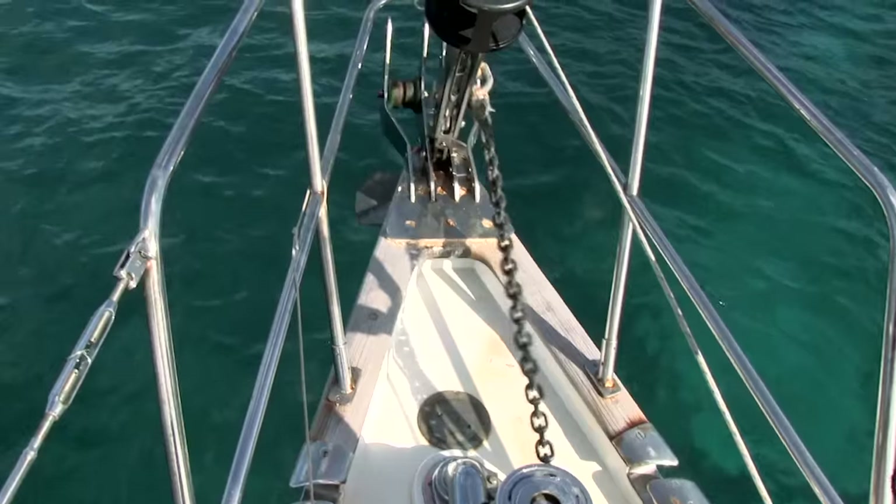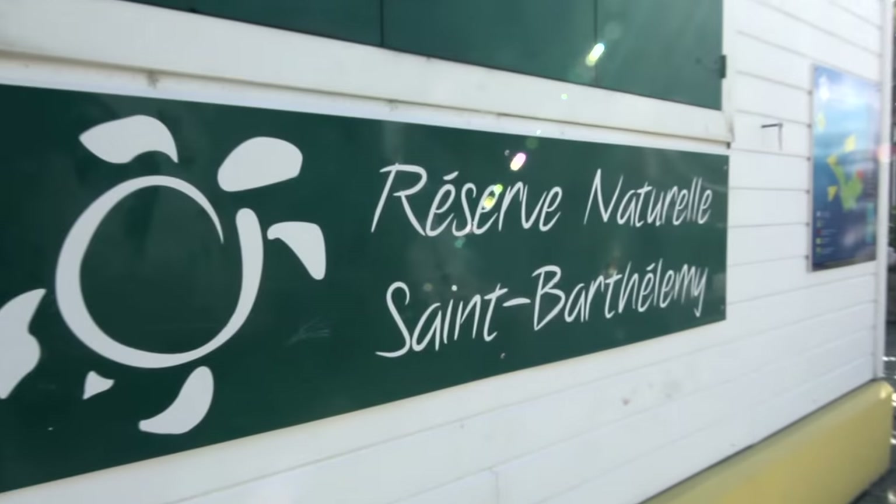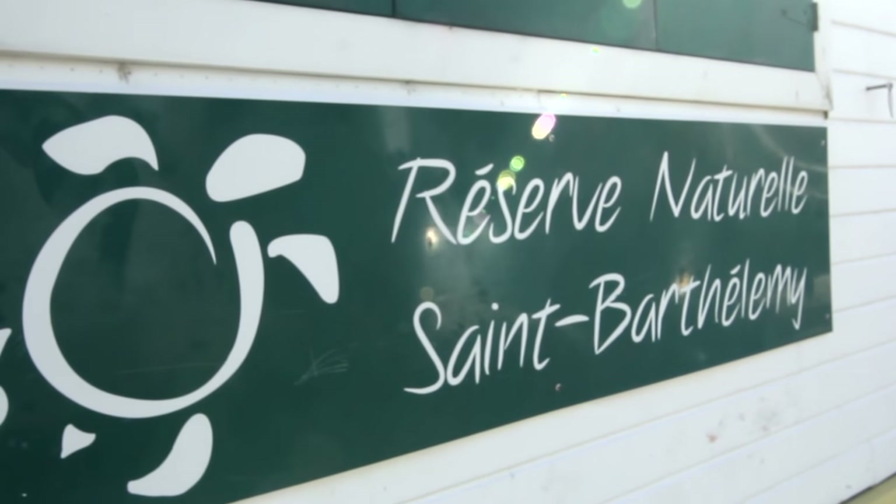Hey, it's Tracy here from Hello Ocean, and today we are bound for St. Bart's. We're going to St. Bart's to learn what the islanders are doing about the lionfish invasion.